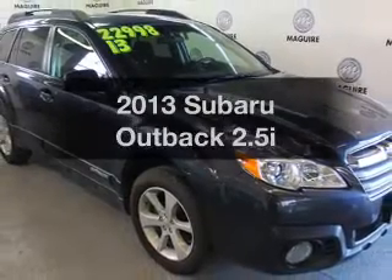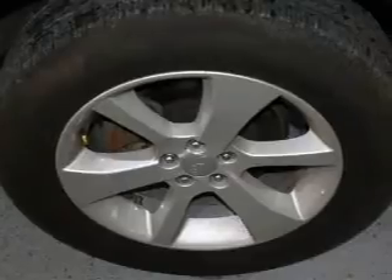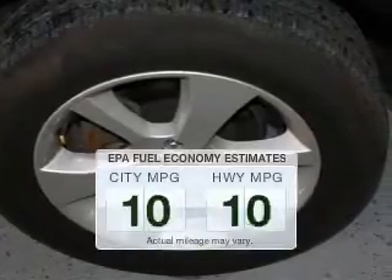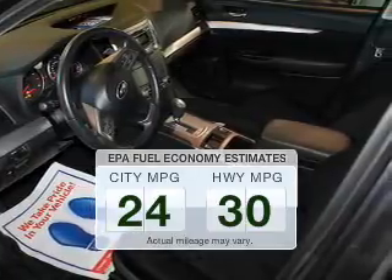Introducing the 2013 Subaru Outback. If you're looking for an automobile with great attributes, look no further. Low emissions and the good fuel economy offered in this vehicle are important to you and to the environment.